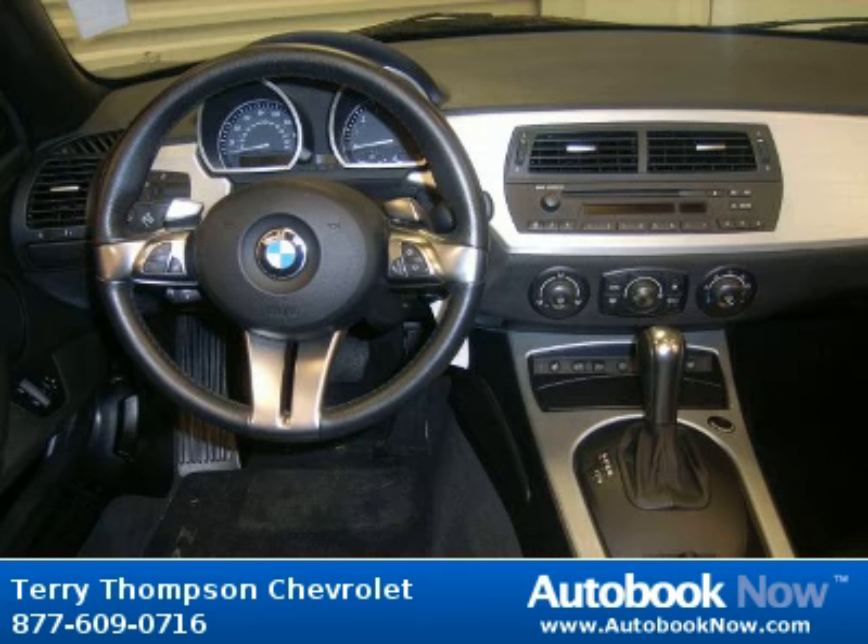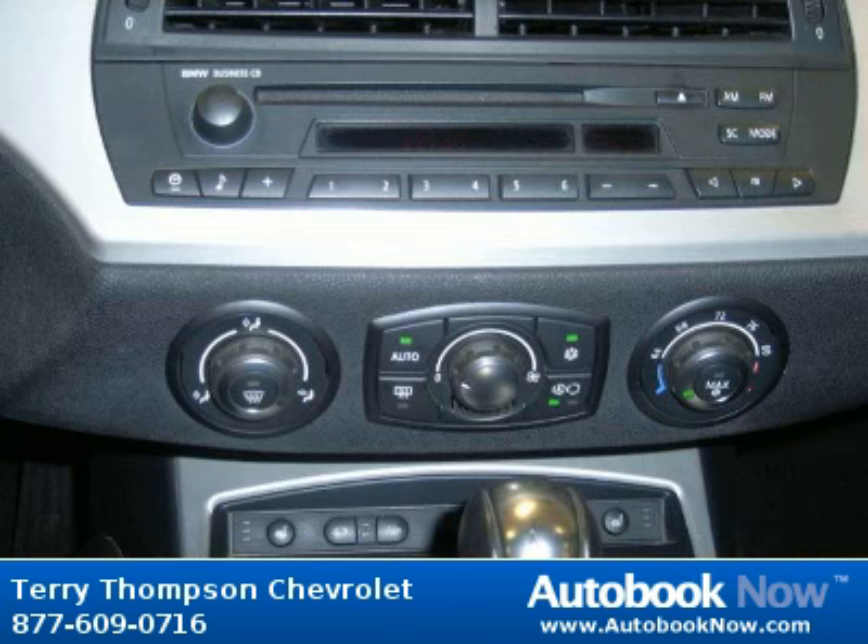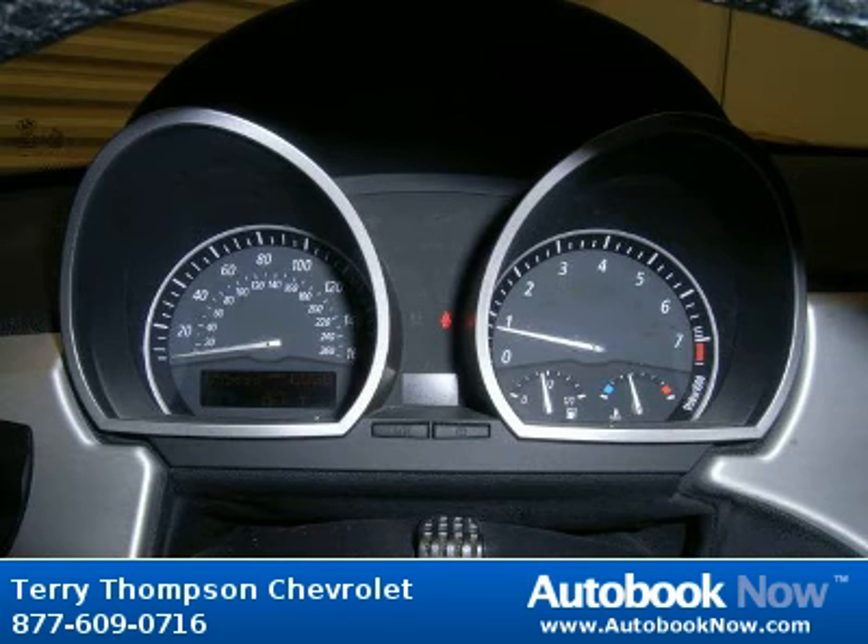Features include remote keyless entry, remote trunk release, steering wheel leather wrapped, communications onboard hands-free, and much more. Visit autobooknow.com for more details.